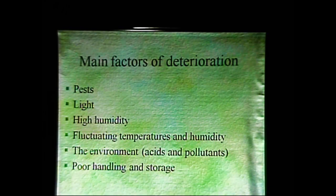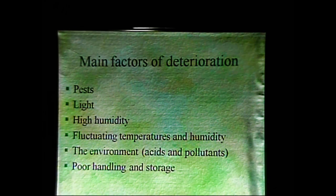The main factors of deterioration are pests, light, high humidity, fluctuating temperatures and humidity, the environment, and us — poor handling and poor storage.